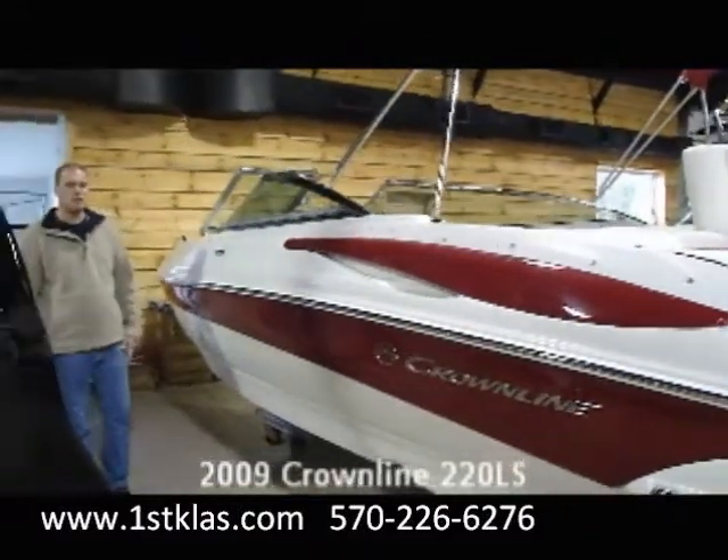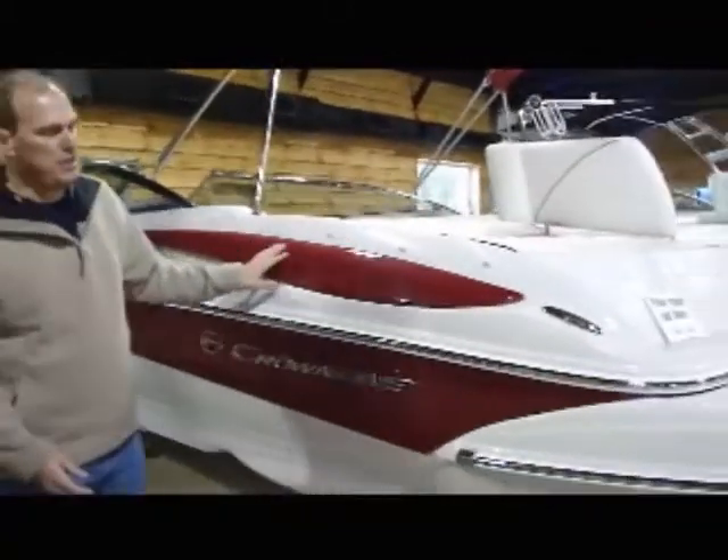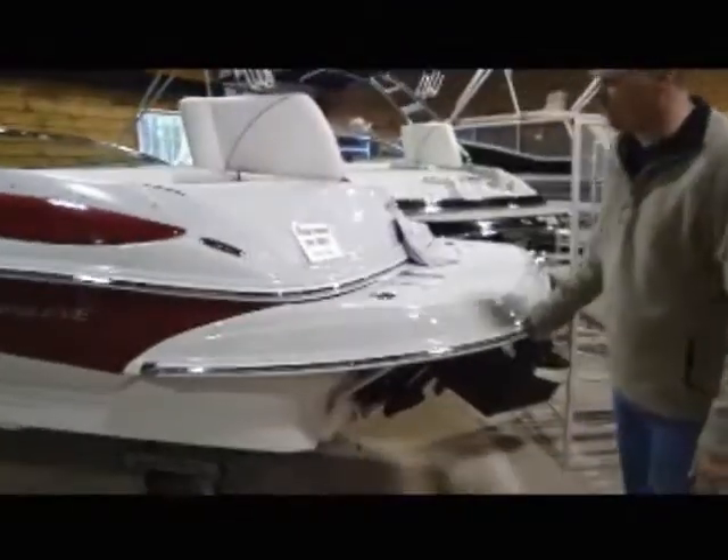This is a 2009 Crownline 220LS, shown in Garnett. Very nice riding boat, very quick plane, 22.6 LOA with a swim platform.